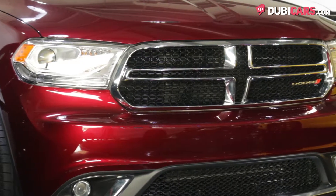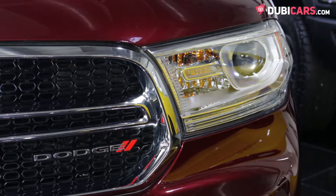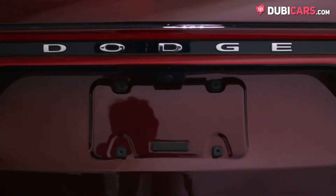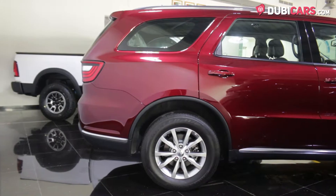Instead of the usual black, grey, and white most vehicles are coated in, this SUV is painted red. Options include adaptive headlights, fog lights with chrome surround, chrome highlighted front grille, rear view camera, 18-inch alloys on each corner, roof rails, a single exhaust tip sticking out of the rear, and a rear spoiler.